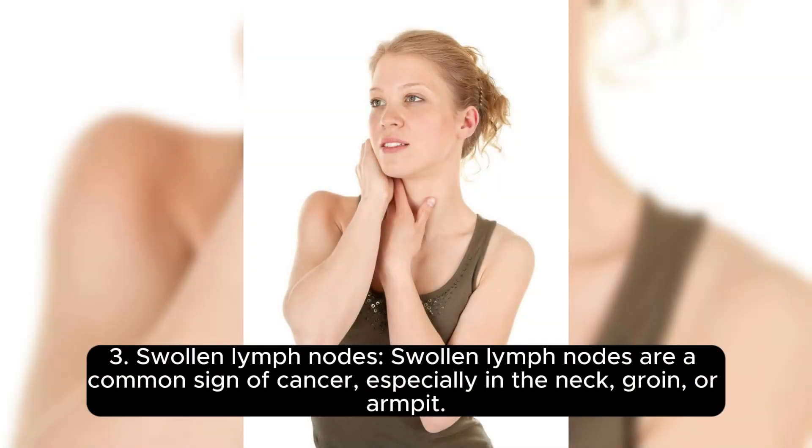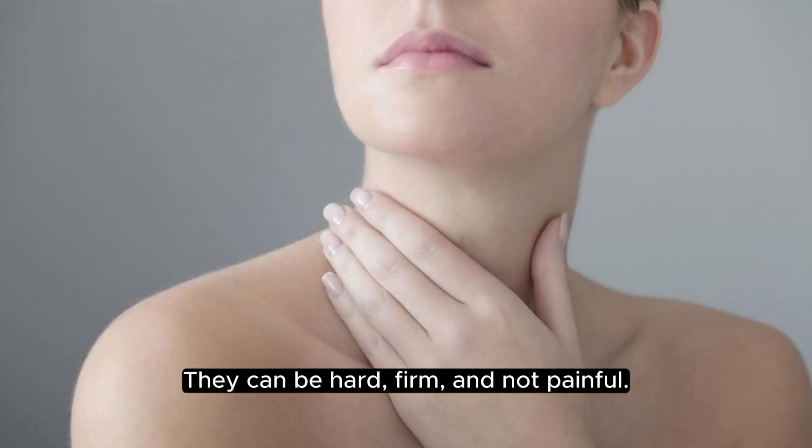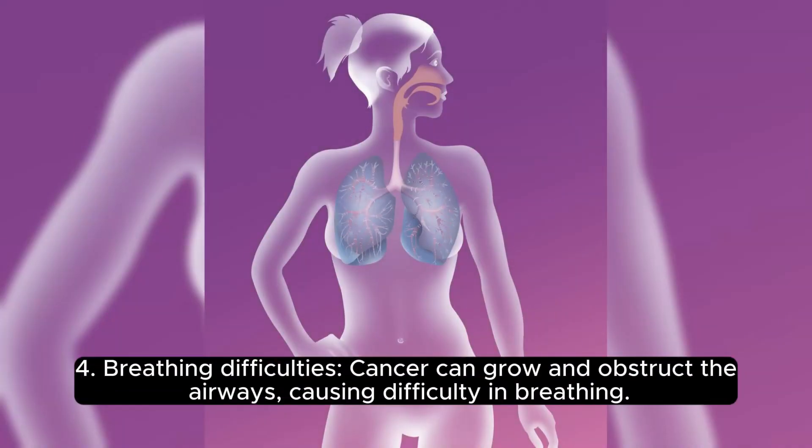Three: Swollen lymph nodes. Swollen lymph nodes are a common sign of cancer, especially in the neck, groin, or armpit. They can be hard, firm, and not painful.